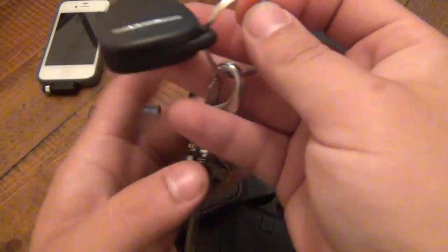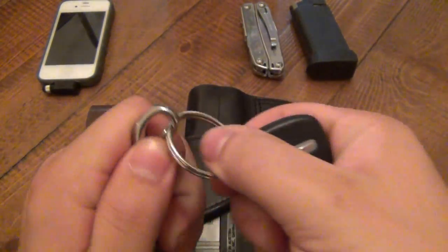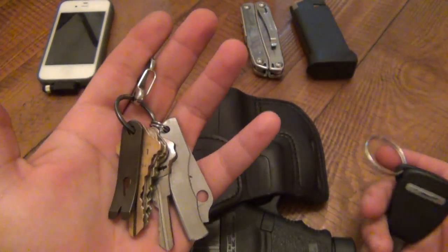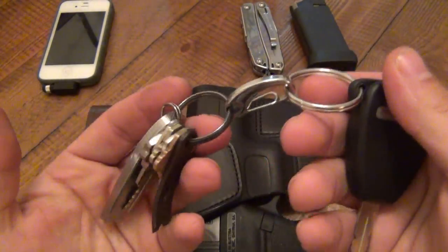As far as keys, they're pretty much the same since the last time. Main car key, which I keep separate — so if I'm not driving my car, driving a work vehicle, or not driving anywhere, I'll take that off so I don't have the bulk. I like that — just a quick detach option.